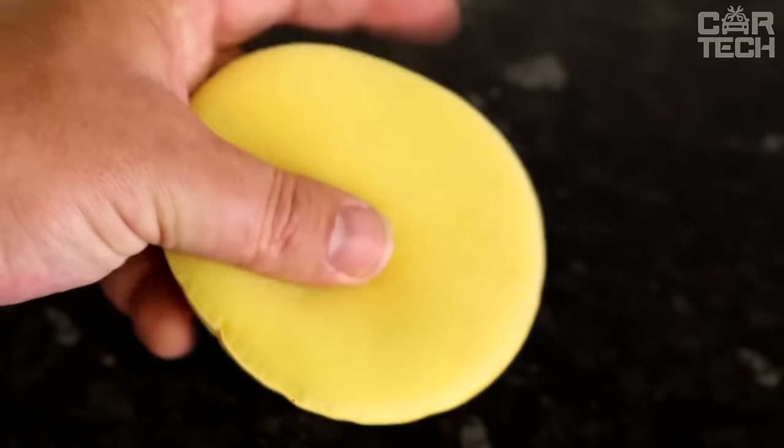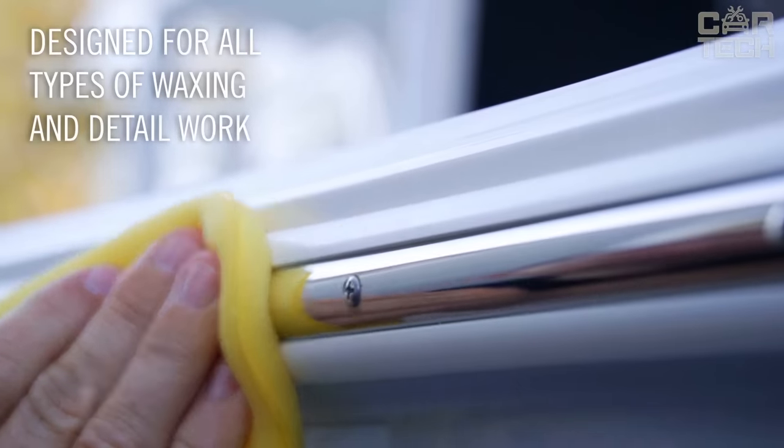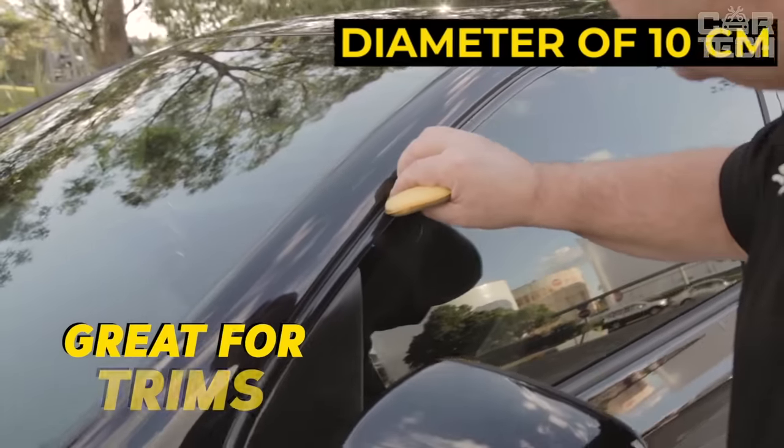Wax sponges will help you keep your car interior in perfect order. The products can also be used for cleaning items made of different materials, for cleaning the house and utility rooms. The sponges are reusable, can be used on both sides, are washable, and have a diameter of 10 cm. The delivery set includes 12 wax sponges.